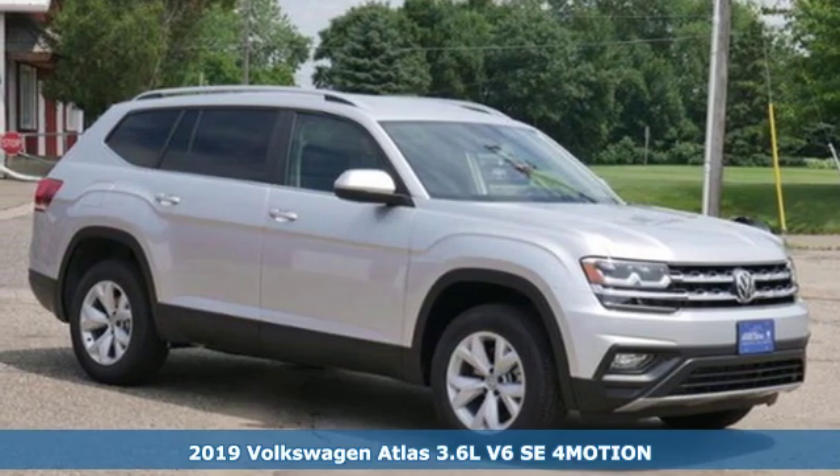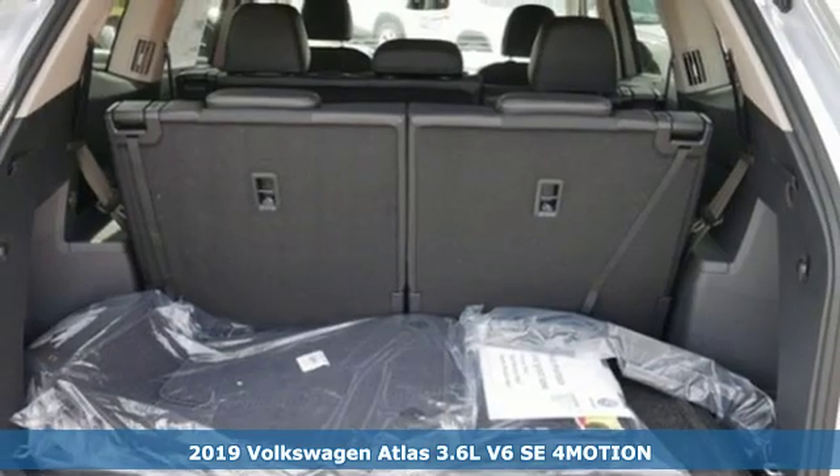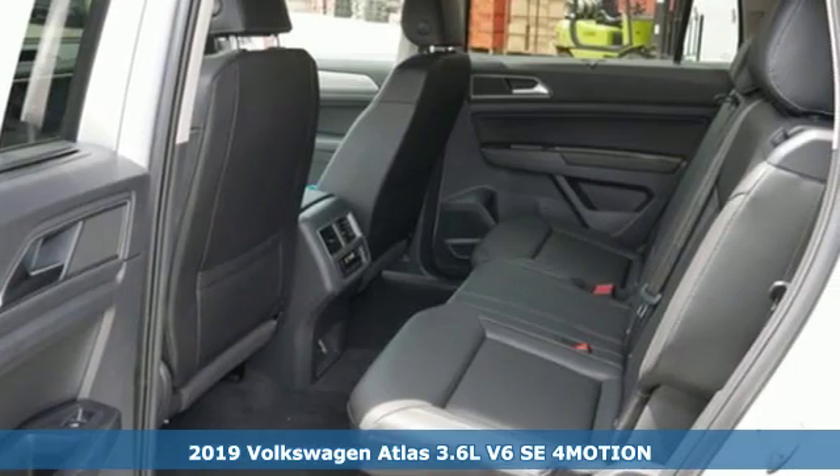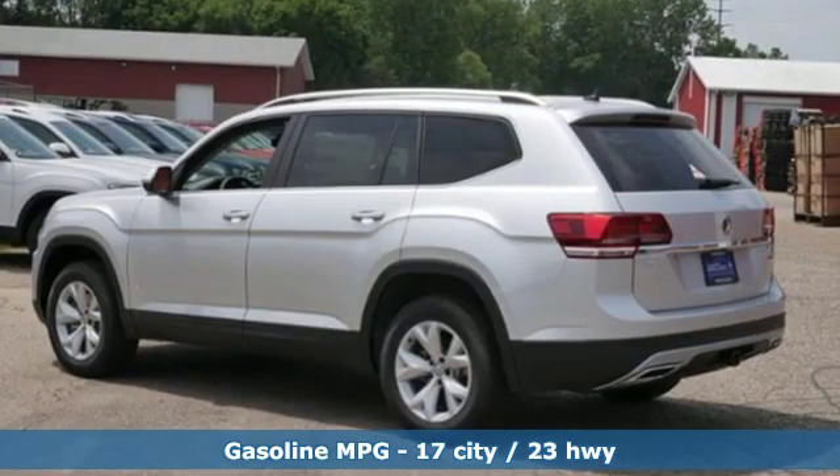Here's a new 2019 Volkswagen Atlas. Life is as big as you make it, so go with the Atlas, the size that fits all. And with features like these, every drive is a pleasure.